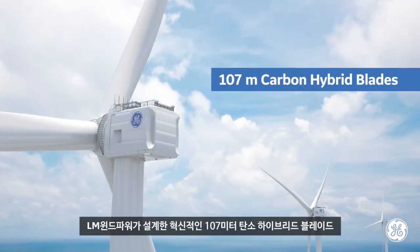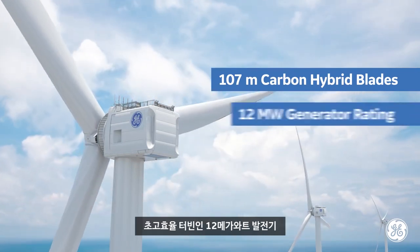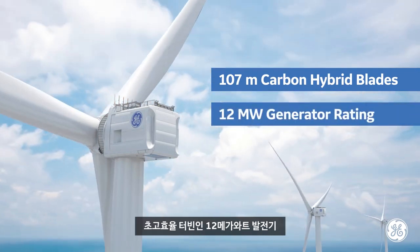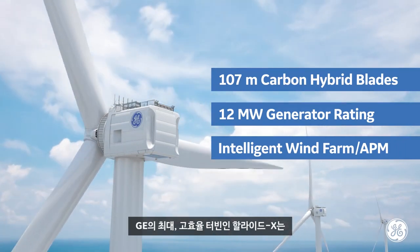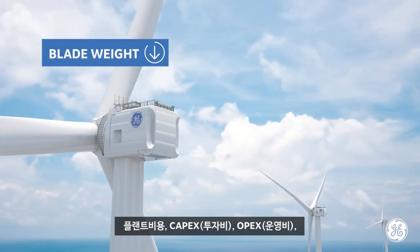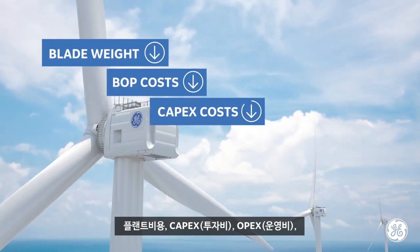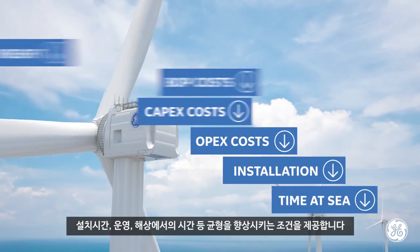The innovative 107-meter carbon hybrid blades designed by LM Wind Power, combined with a 12-megawatt generator rating and the Predix Power Digital Capabilities of GE's largest high-efficiency turbine, the HALYAT-X will create conditions that improve balance of plant costs, capex and opex costs, installation cycle time, operations, and time at sea.